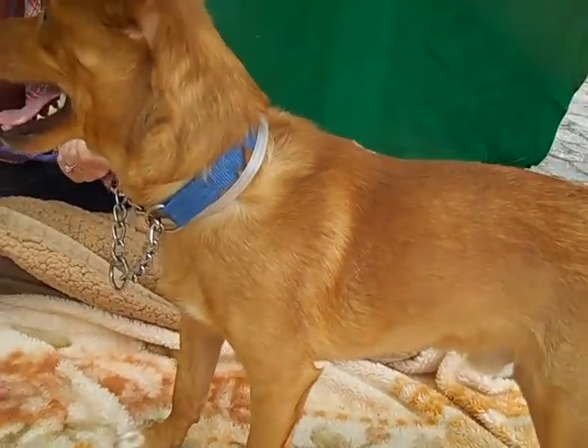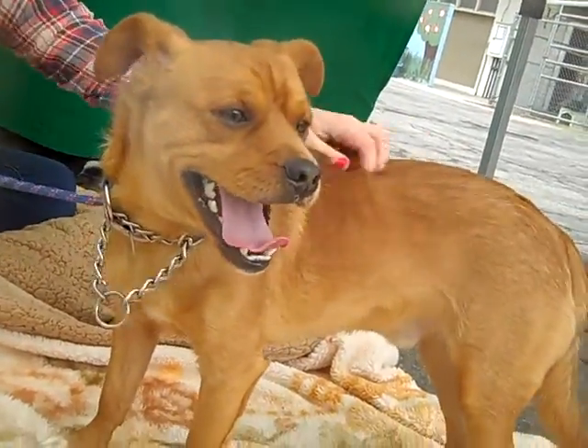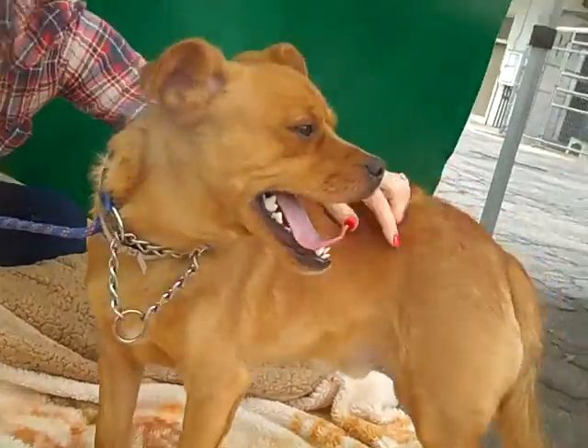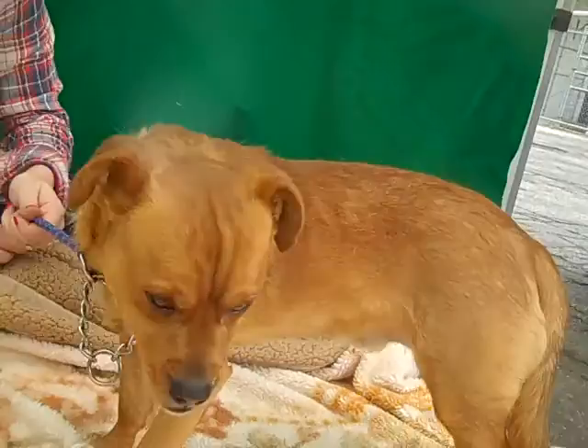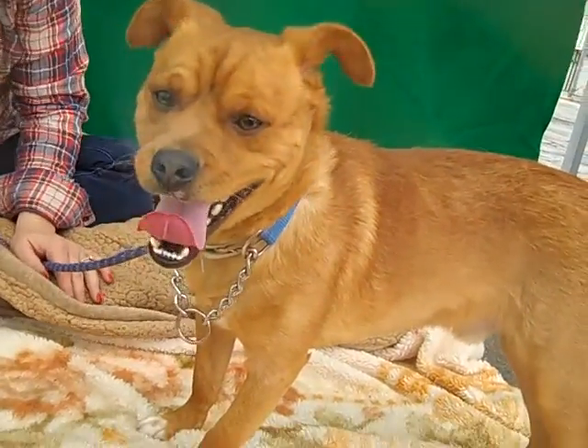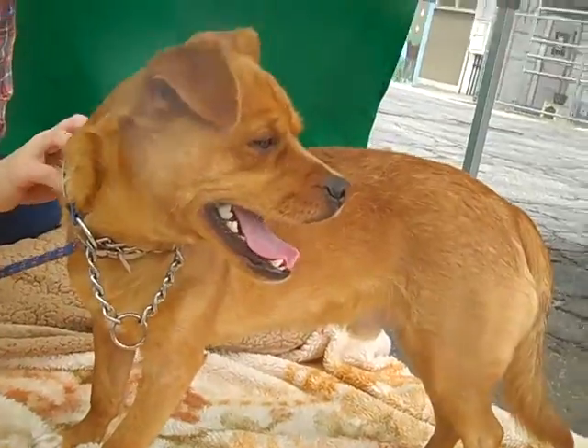Carter's a pretty peppy guy. At two years, he's still got some puppy energy in him. He likes to explore, he likes to climb, and he loves going for walks on his leash. He walks pretty well on the leash, and he does get along well with other dogs that he's met here today at the shelter. Pretty all-around great guy.